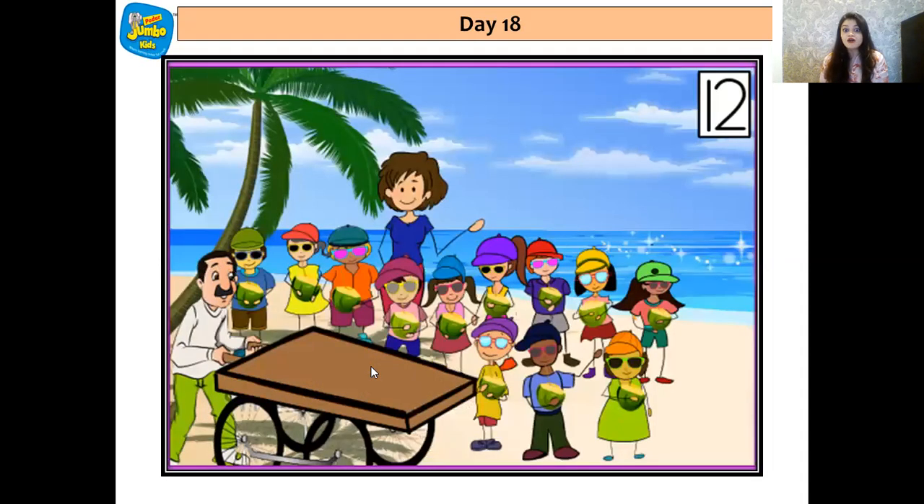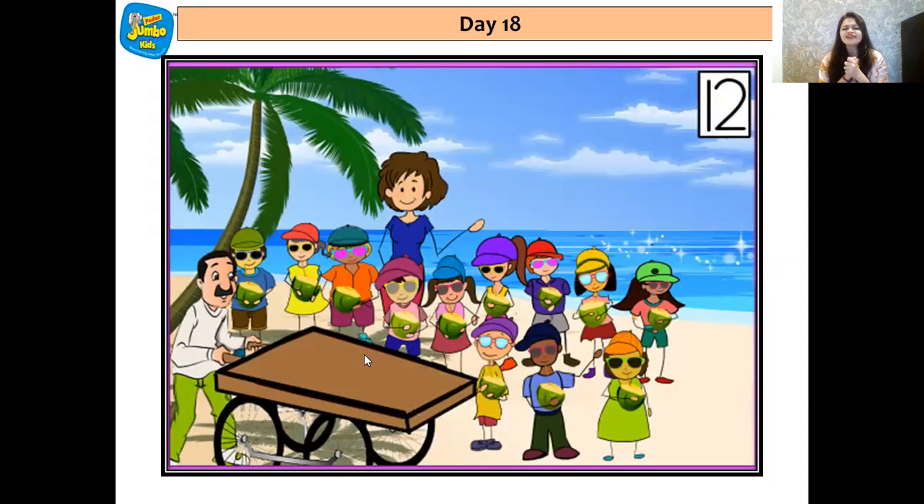So now they all are having coconut water — they are sipping and really enjoying it. They were all very happy, and they all went back home with Arjun's Mama. They had played with the sand castle, made sand castles, and drank coconut water. That was number 12.